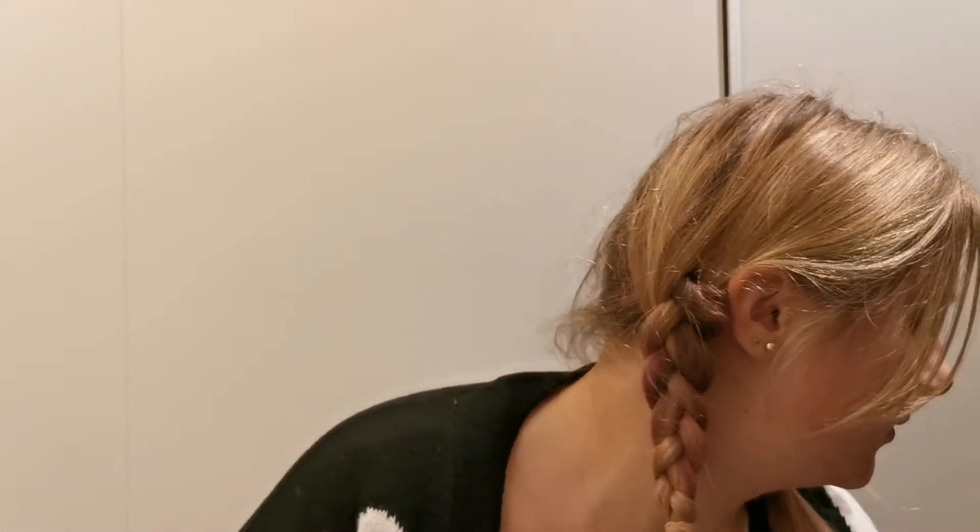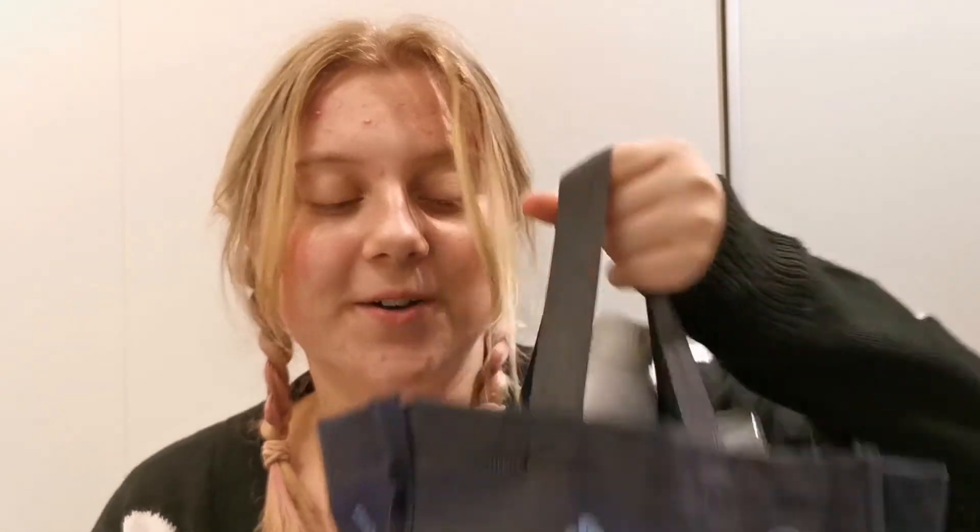Hello guys, welcome back to my YouTube channel. My name is Ellen and in today's video I will do another empties video. I have a fully packed bag right here. I haven't done an empties video in a very, very long time.